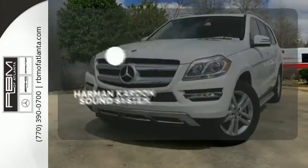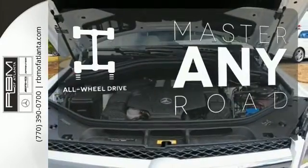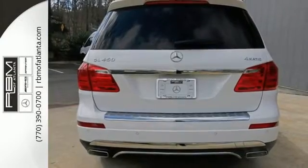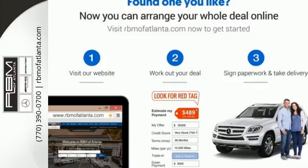The Harman Kardon sound system gives you a rich listening experience. Control the road with all-wheel drive. Safety comes by being aware of your surroundings, and for that, the blind spot indicator can't be beat. It has the extraordinary ability to satisfy your true driving desires. Get behind the wheel today.